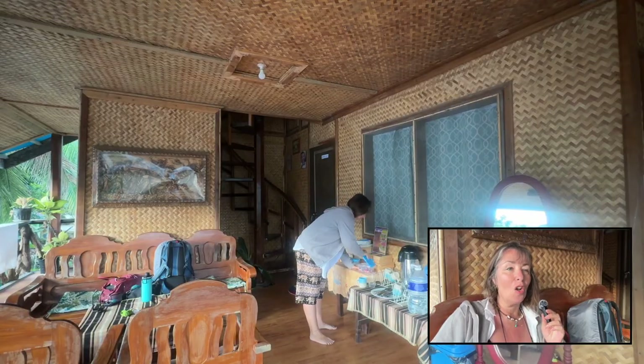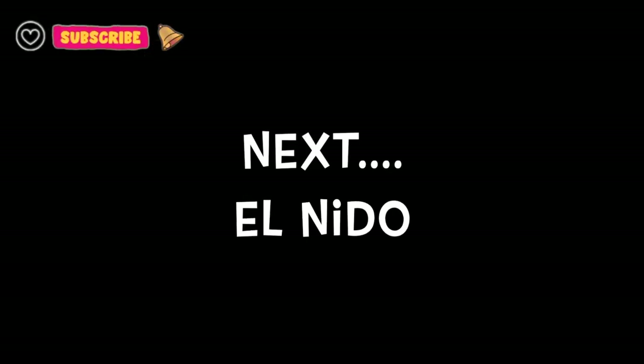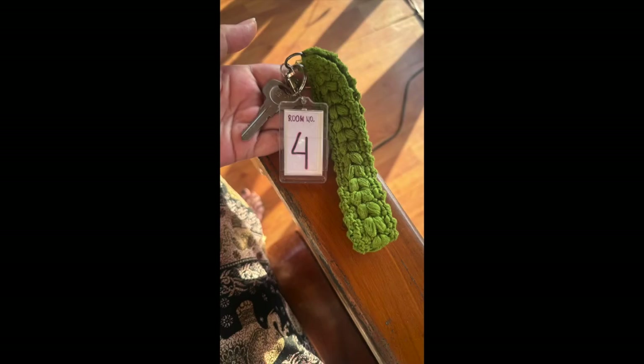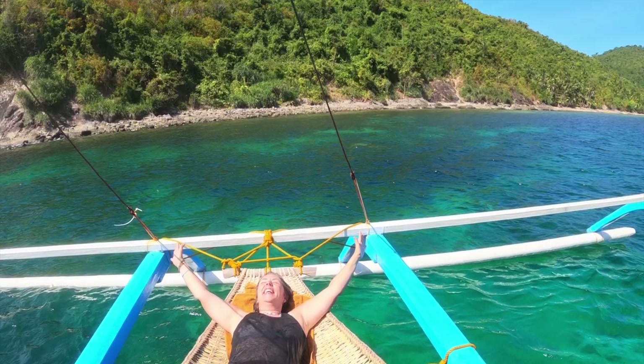Today at 8 o'clock I'm going to walk a couple of roads up to catch a bus, which will take four hours, heading up to El Nido. I'm going to go and catch that bus.